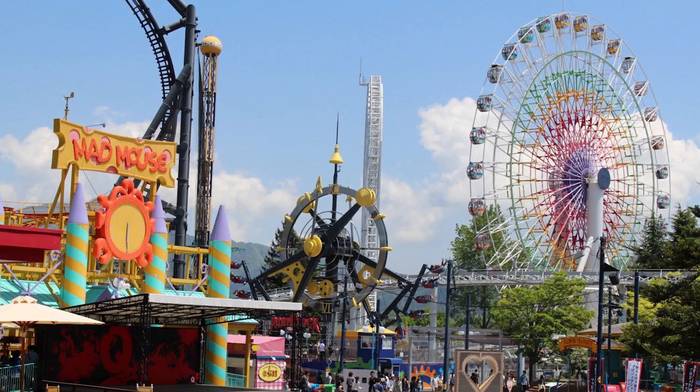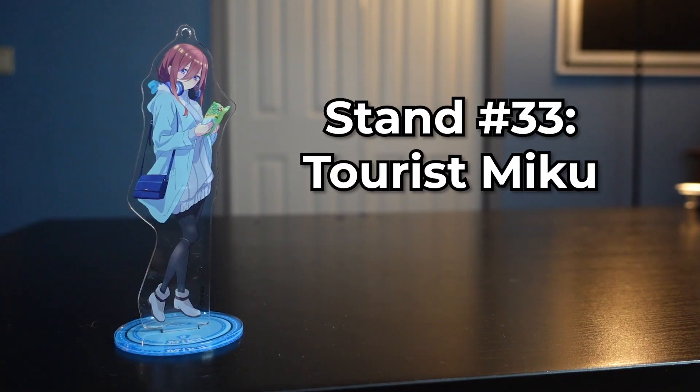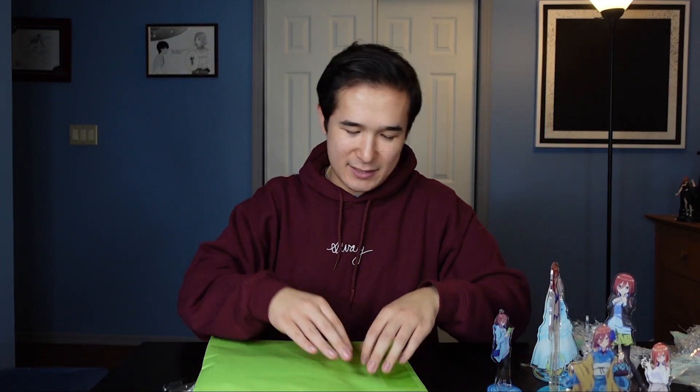I was saving these stands for when the Quintessential Quintuplets movie came out in the United States, and it just never came out. It came out in Japan in May — it is September when I'm recording this — which means I waited five months on top of the three months of owning these and still nothing. I actually recognize the top left logo because that is Fuji-Q, which is actually an amusement park in Japan that sometimes has collaborations with the Quintessential Quintuplets.